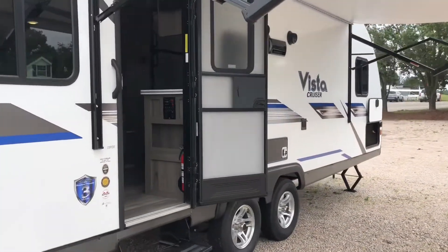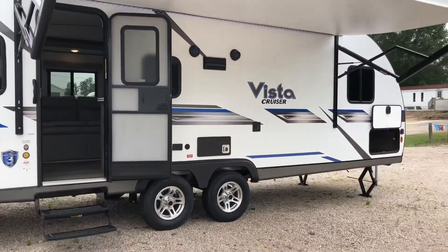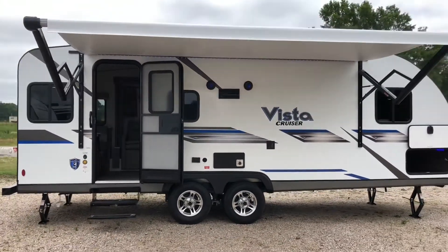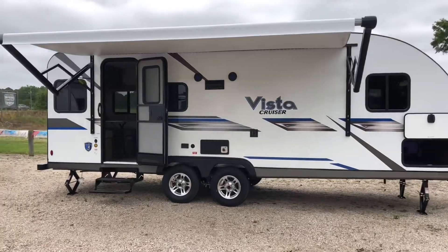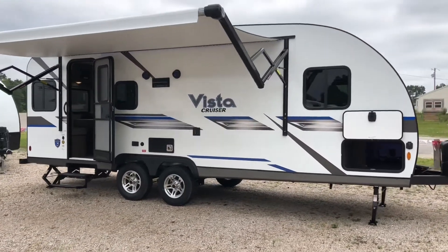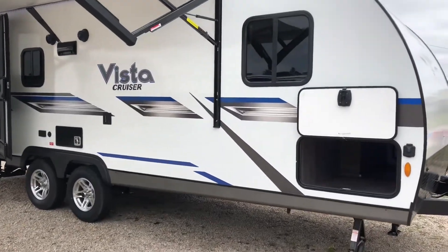Over here on the entertainment side, you do have a nice large electric awning with an LED light strip and outside Bluetooth speakers. You also have a plug for a TV and a mounting bracket that is the same bracket used inside the unit, so you can take that TV around and place it wherever you'd like. It also comes with a plug-and-play for solar.